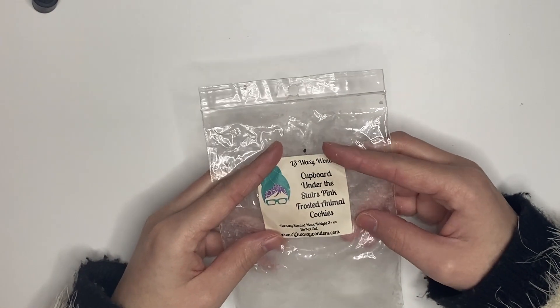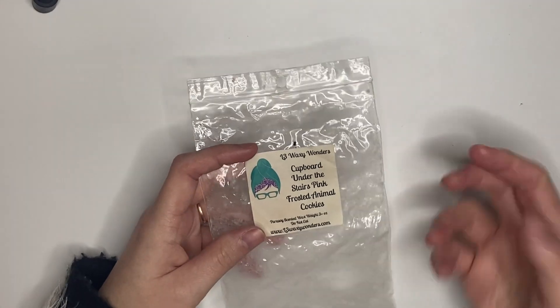Covered Under the Stairs — pink frosted animal cookies from L3. This was really yummy, I very much enjoyed it and would definitely get it again.